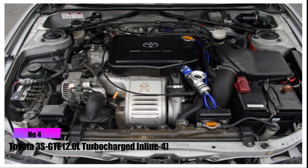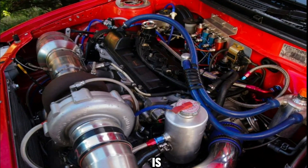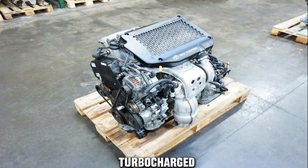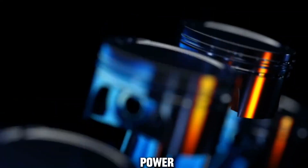Number 4: Toyota 3S GTE 2.0L Turbocharged Inline-4. The 3S GTE is a compact powerhouse featured in models like the Celica and MR2. Despite its smaller displacement, this turbocharged inline-4 engine punches above its weight, delivering strong power output.